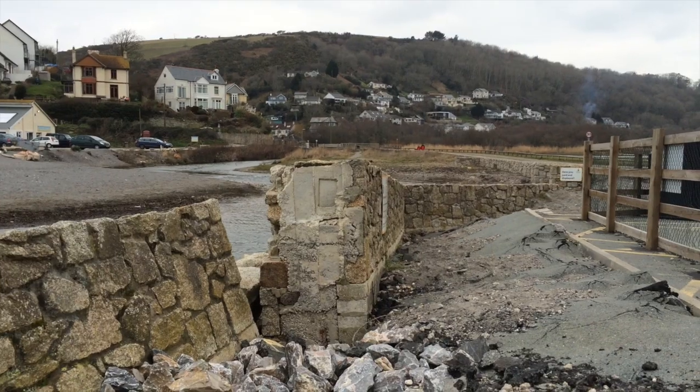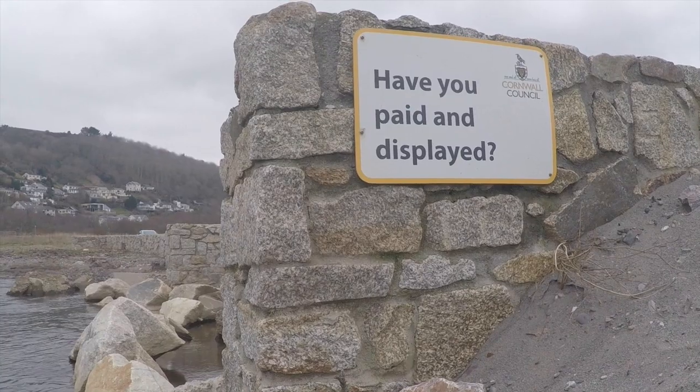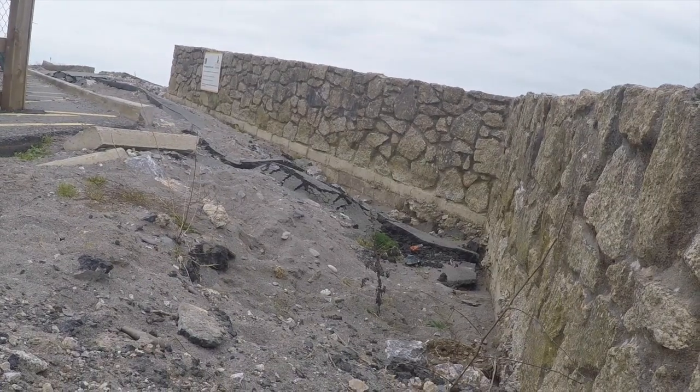As everybody knows, we had some significant storms in January and February last year, and most of the really bad ones including the tidal surge in February managed to cause a lot of damage around the Cornish coast to the main primary seawall defence infrastructure.